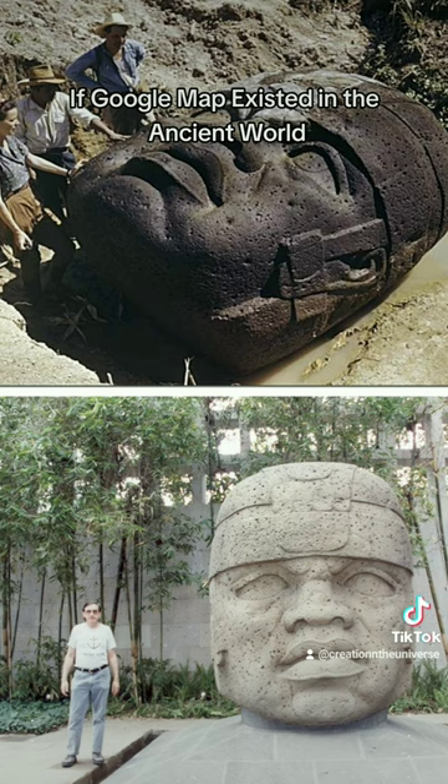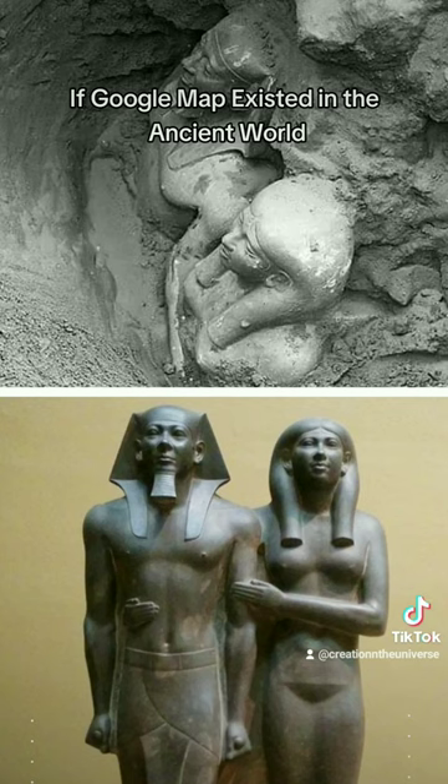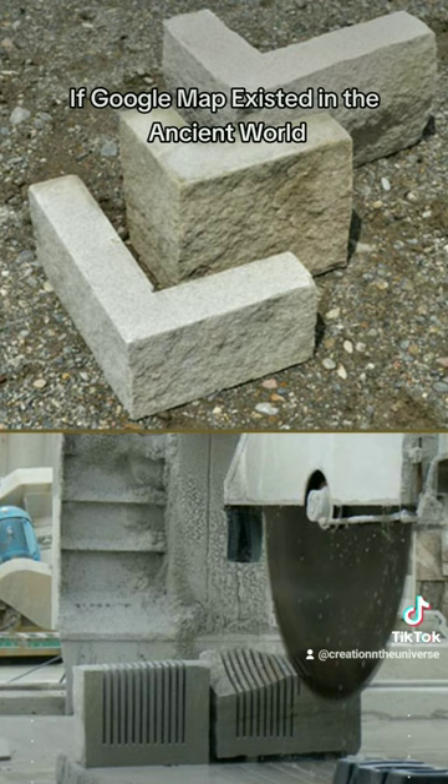The ancient methods employed for stone cutting, quarrying, and carving appear to surpass modern technology, challenging the assumption that these accomplishments could have been carried out solely by laborers or slaves equipped with copper chisels, bronze saws, and rock hammers.